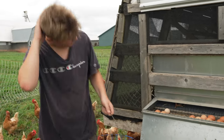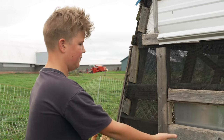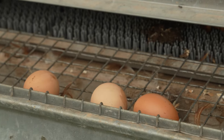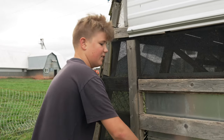These nest boxes are actually pretty cool because the chicken goes inside and lays its egg in here. Since the nest box is on a slant, the eggs roll down, so the chicken can't get to the eggs to sit on them.